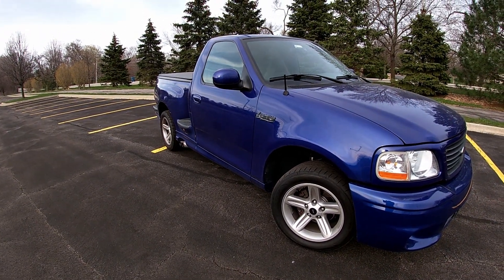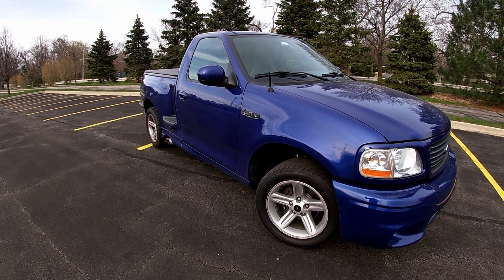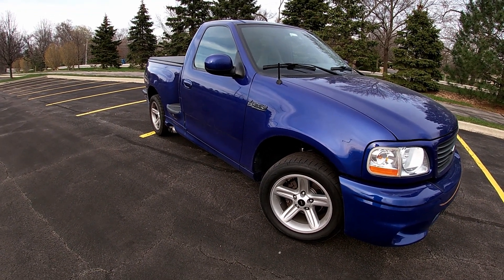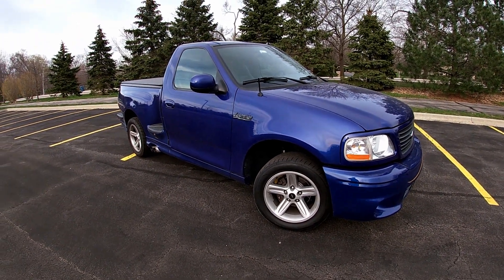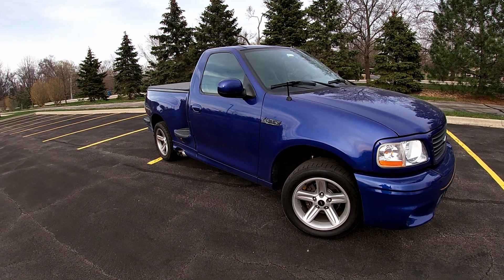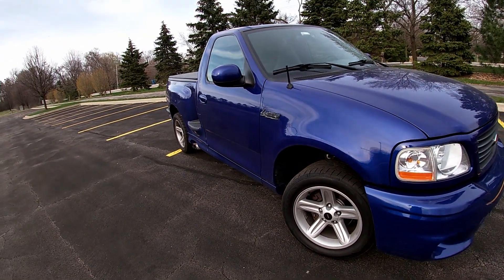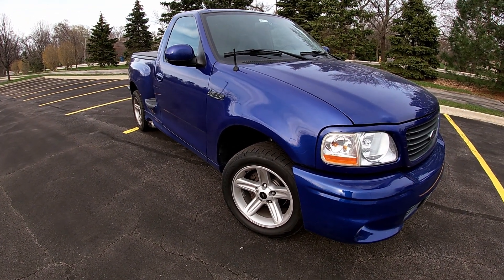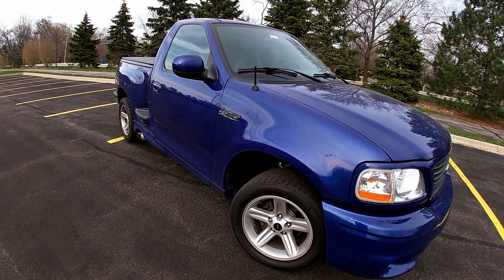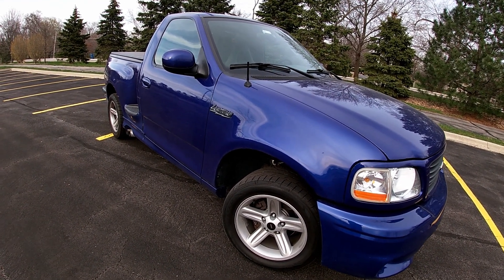I saw it for sale at a dealer — it was a one owner. The guy traded it in and got himself a brand new F-150, some black ops edition. When he traded it in, he said he wanted the next owner to get this extra set of wheels and extra headlight, plus the factory rear end because he had changed the gearing.